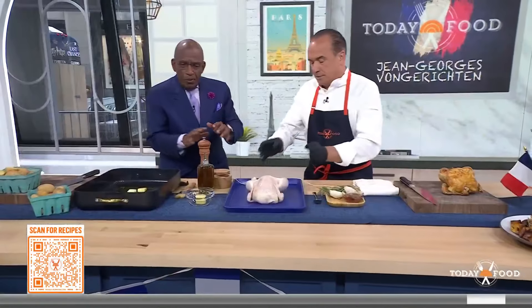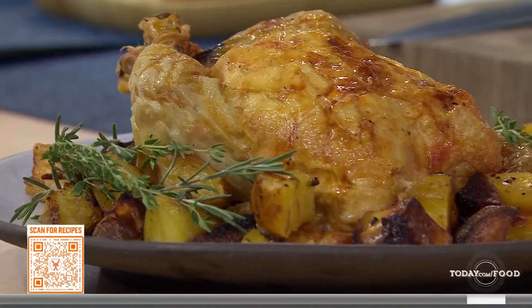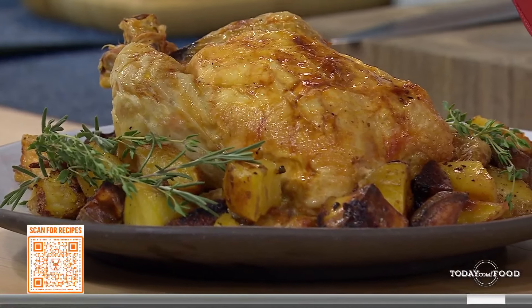So this is your mom's recipe. Every Sunday when I grew up, it was a chicken with potato. And she always said to me, the potato tastes better than the chicken. So how do we get started?